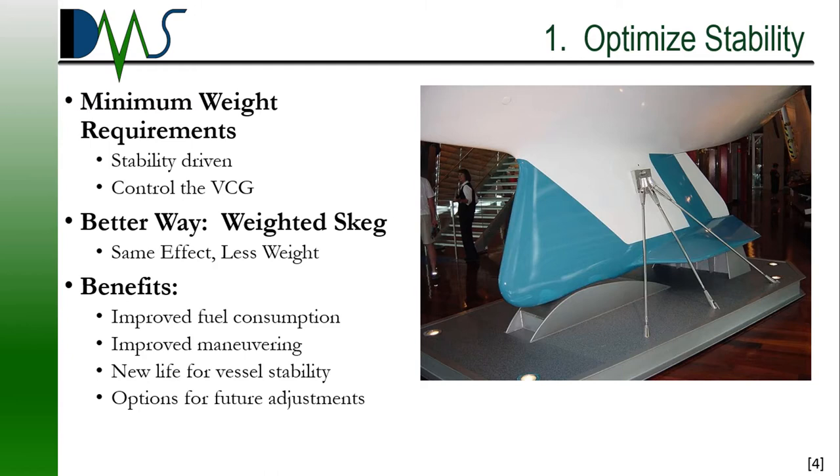Even better, that skeg acts just like the fin keel on a sailboat — it improves your vessel's turning capabilities. Skegs do require modifications to your hull, so we are talking about associated dry docking and renewal of your stability documents. DMS can walk you through the entire process. The great part is that you get more than just improved fuel consumption — you also get improved maneuvering capabilities and new life for your vessel's stability. Instead of a continually slow march of stability decay, you actually regain lost capability. All of that comes from one weighted skeg.